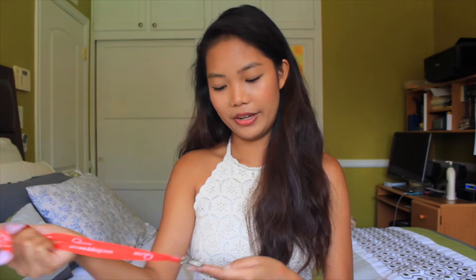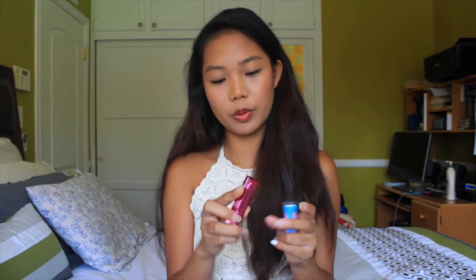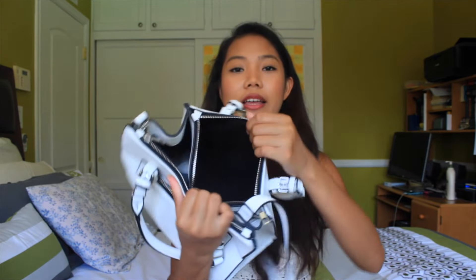So the first compartment right here — I have my work lanyard ID thing. And then I also have a pad just in case, you know, your girl gets her period. And then I also have this ELF Shine Eraser Oil Blotting Sheet — these are really good, they're only $1. And then I also have two lip products: one is Maybelline's Color Whisper in the shade 95 Mad for Magenta, and then just a random Baby Lips lip balm. My lips get chapped often so it's nice to carry this around. That's pretty much all I have in this first one.